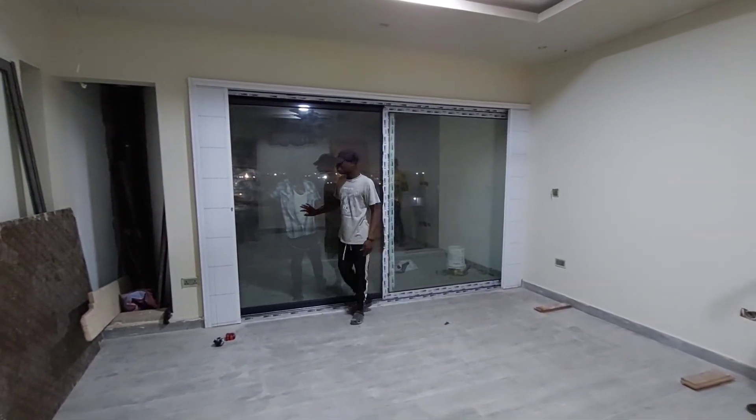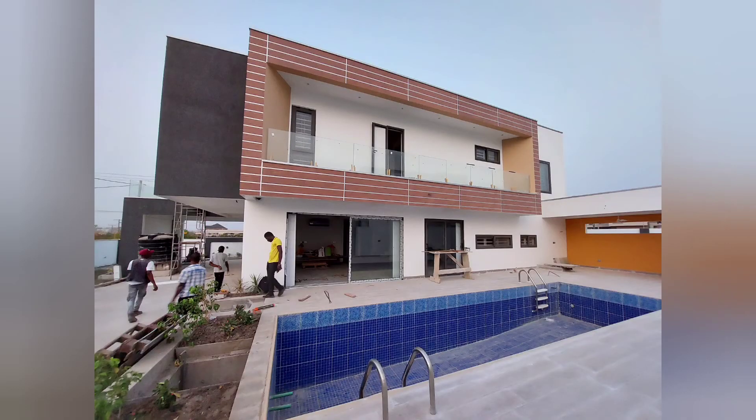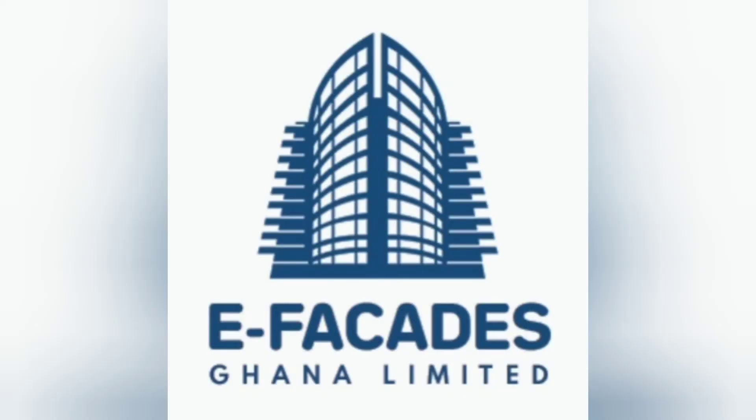Thank you guys very much. Thanks for being a part of our journey. Soon, we're actually going to start training, even for people who want to learn about aluminium. Have a blessed week. Bye.